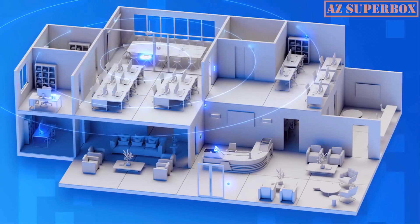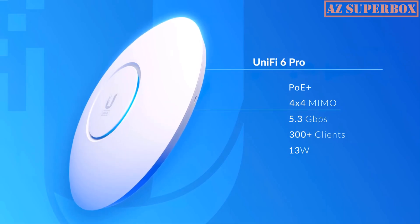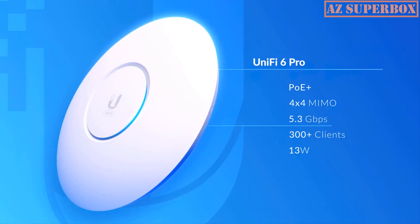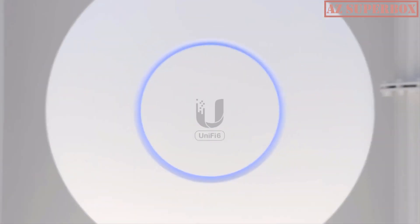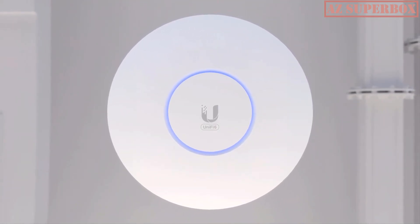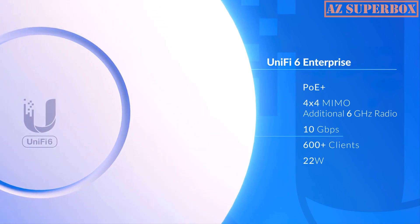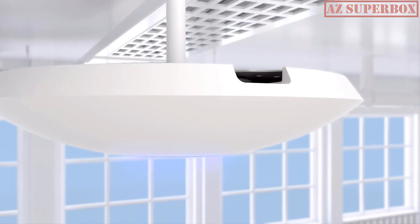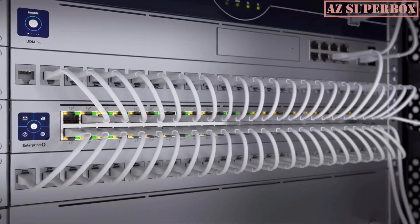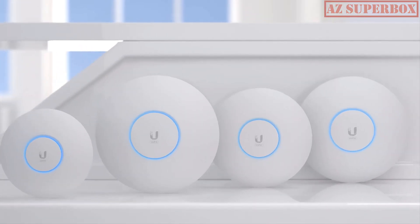The UniFi 6 Professional is designed for higher client density, powered by PoE Plus, delivering 4-stream Wi-Fi 6 capable of reaching 5.3 Gbps over-the-air speeds. For the most demanding deployments, the UniFi 6 Enterprise is the highest performing AP, taking advantage of Wi-Fi 6E speeds. With an additional dedicated 6 GHz radio, it can achieve over 10 Gbps combined over-the-air throughput. Its PoE Plus LAN port has been upgraded to 2.5 Gigabit Ethernet, optimally paired with high-capacity 2.5GbE Enterprise PoE switches.